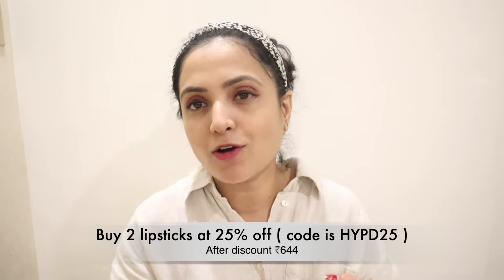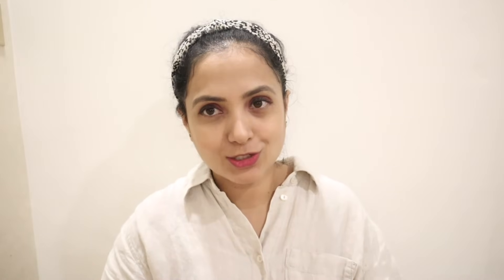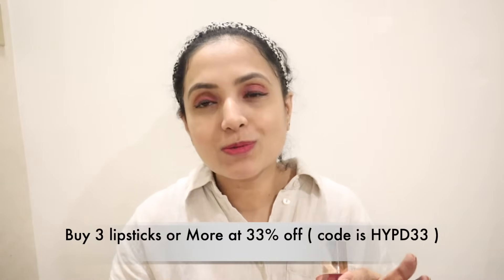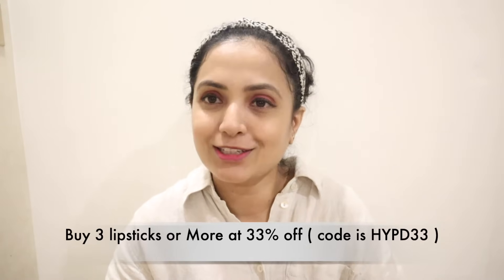If you buy three lipsticks, you get 33% discount — use code HYPD33. For full details and pricing, you can check the links in the description.